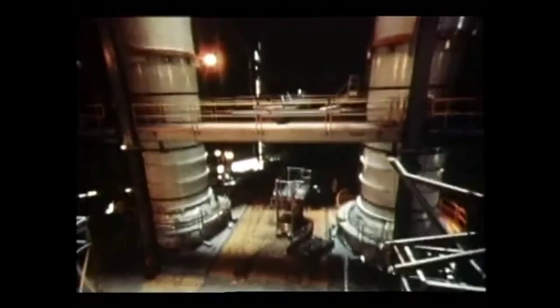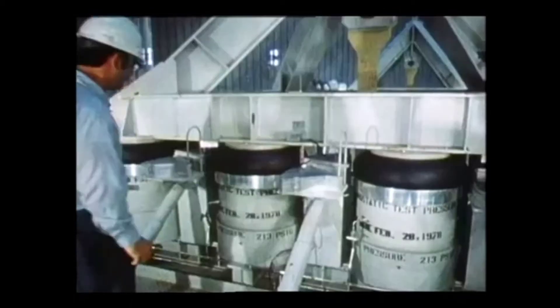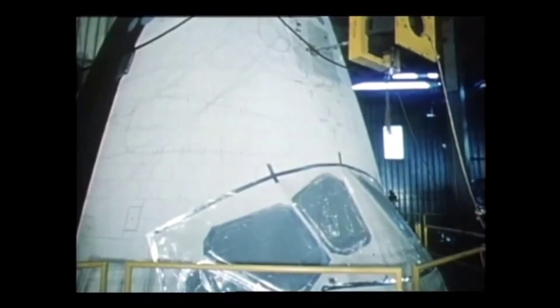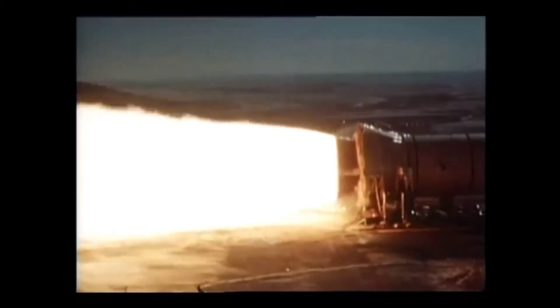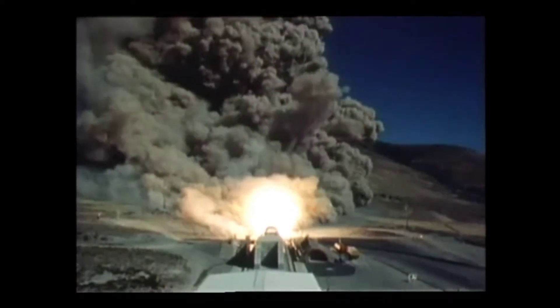When completely assembled, the shuttle orbiter will sit astride two recoverable solid rockets and atop a giant external fuel tank. The entire system was subjected to vibrations similar to those that will occur at launch. At the Thiokol Corporation facility in Utah, a shuttle booster that will produce about 2.65 million pounds of thrust at launch was successfully test-fired again. Each of the space shuttle's three main engines, providing the orbiter with its primary power from launch pad almost to Earth orbit, were also successfully tested.